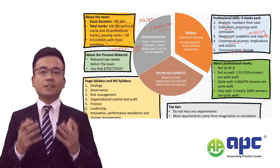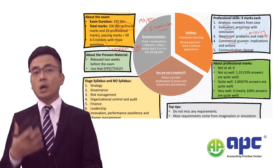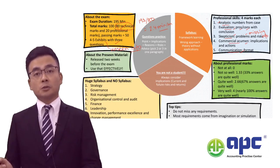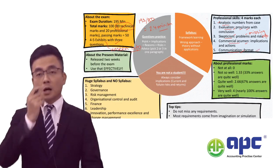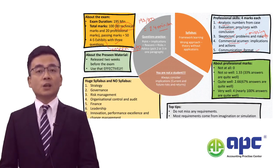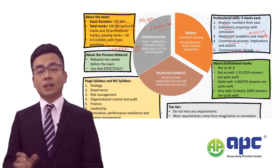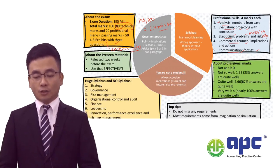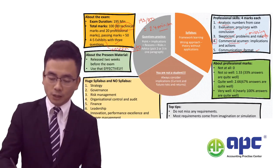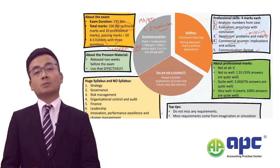To get these professional marks, from my perspective they are quite subjective in nature, because when marking your script we will see whether or not the student can achieve the professional marks. The communication mark is quite strictly assessed — we need to see whether or not you get your format right. If you haven't got your format right, you will never get the professional marks related to communication. However, demonstrating commercial acumen, evaluation, analysis, and skepticism is quite subjective indeed.